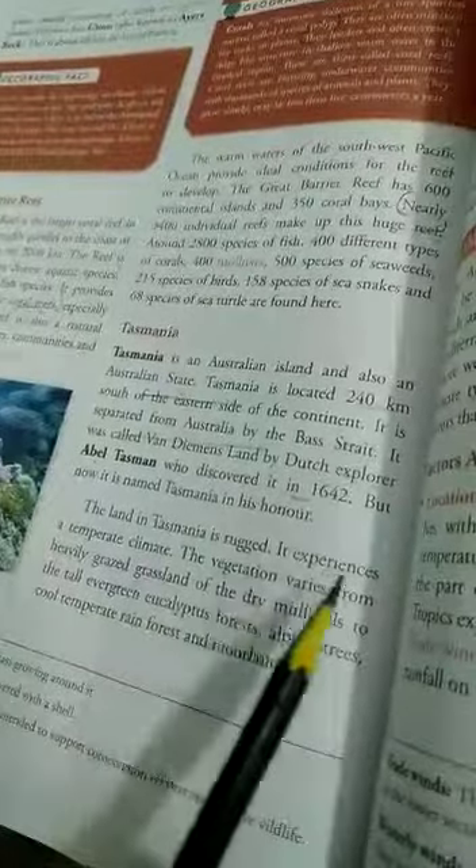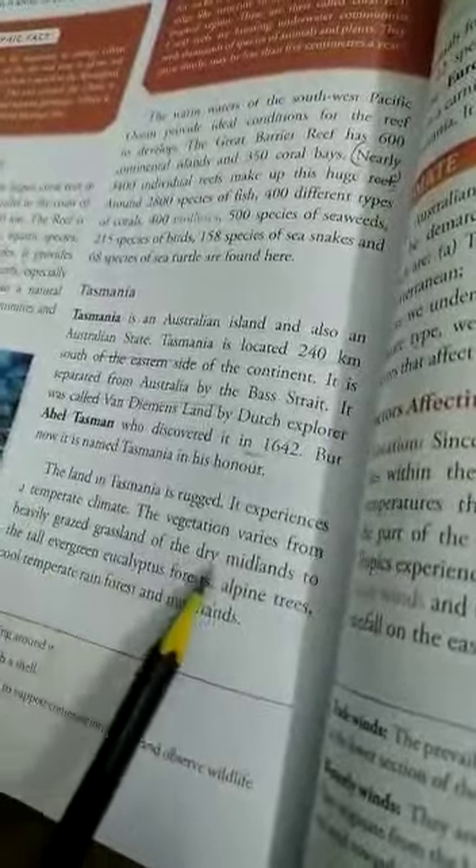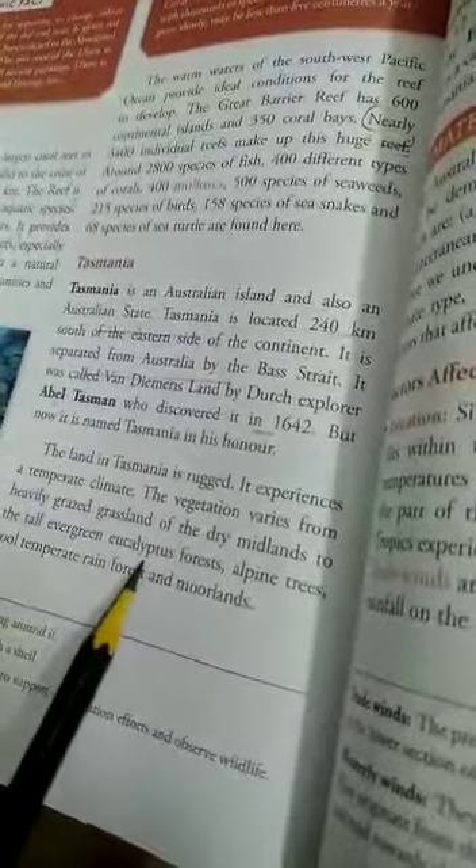The land in Tasmania is rugged and it experiences a temperate climate. The vegetation varies from heavily grazed grassland of the dry midlands to tall evergreen eucalyptus.